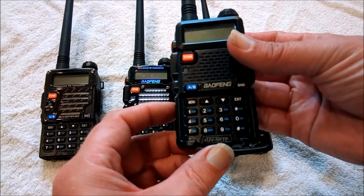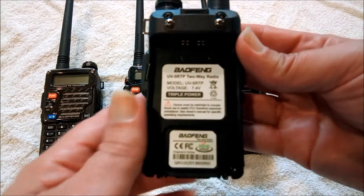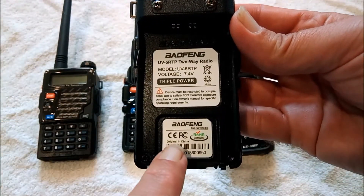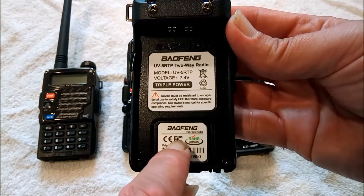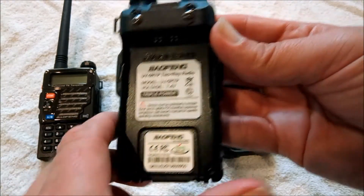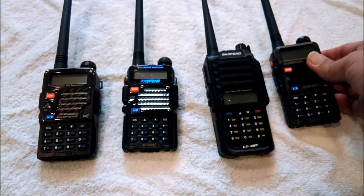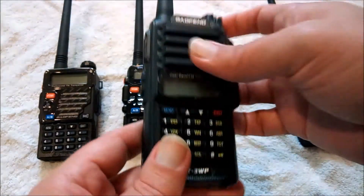This is a UV-5RTP. We look at the back at its label, and it does not say anything about Part 90. It just talks about FCC occupational exposure. This is a ham radio — it would be appropriate to use on amateur radio bands.